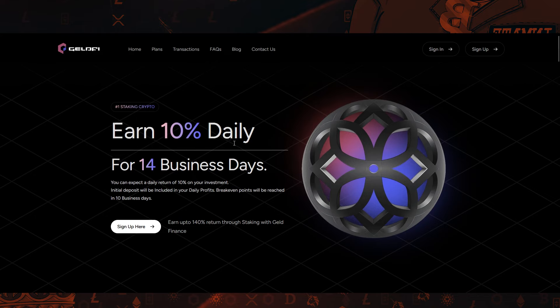With this opportunity, you can earn 10% daily over a 14-day period, and I'll show you everything you need to know here in a minute. GeldFi is essentially a yield project where you can deposit funds and receive a fixed return over a specified timeframe. There are various plans available, each with different durations and return rates. The longer the investment period, the higher the returns you can achieve. This project offers substantial returns, and we'll examine these returns in more detail shortly.